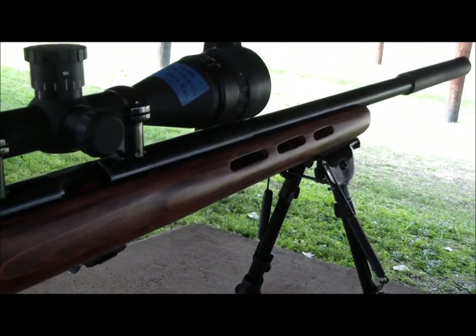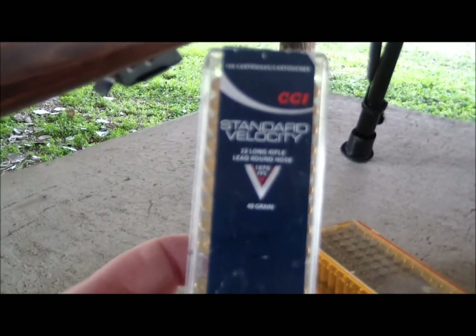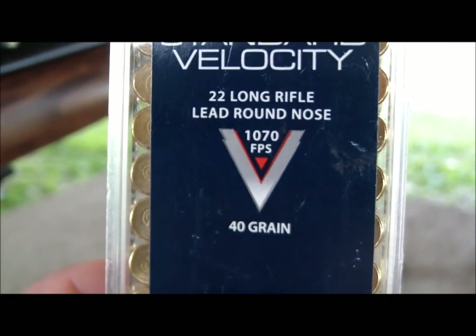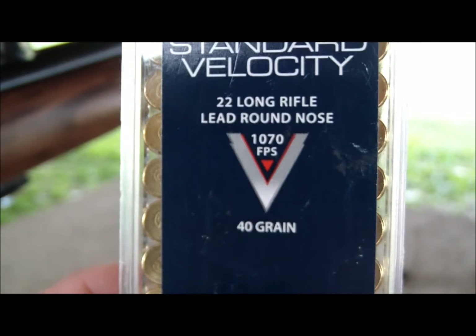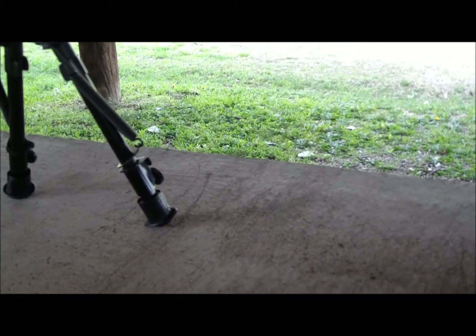However, in a 16, 17, or 20 inch 22 rifle barrel, you have to go with standard velocity. This is CCI, and it's about 1,070 feet per second. So the subsonic ammo that I'm going to shoot is this.